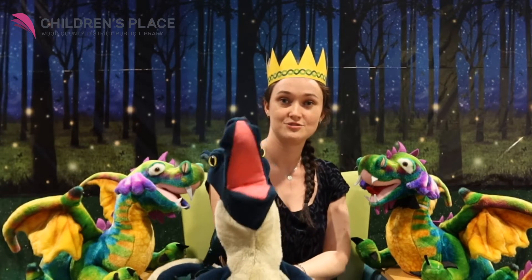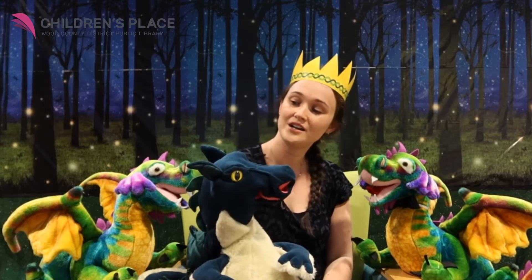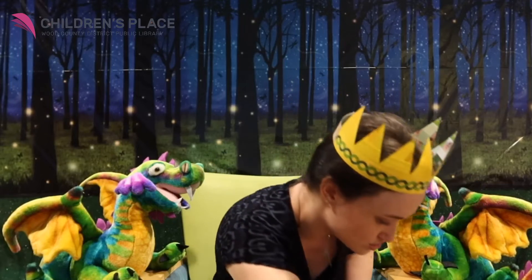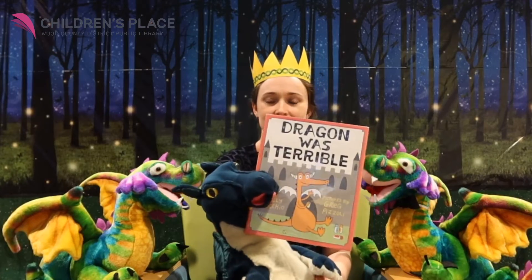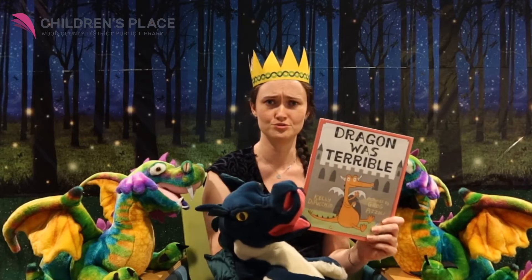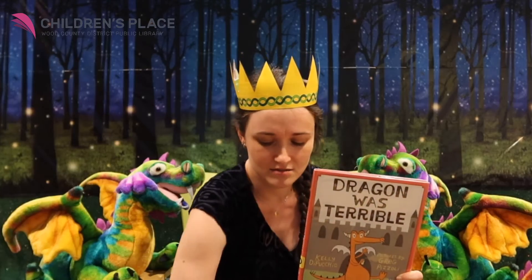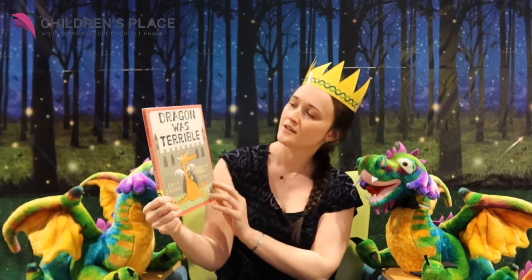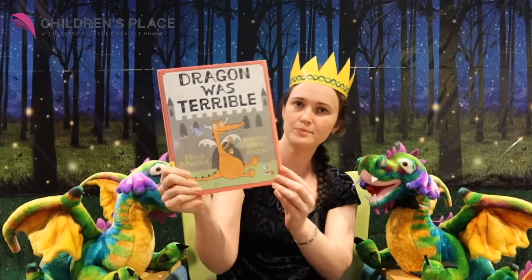Here's my friend the dragon — he's back. He's gonna pick a new book for us. Ooh, this is a good one. Dragon Was Terrible. We're gonna read about another rude dragon. This dragon is gonna come down here while he listens to the story. Dragon Was Terrible by Kelly Depuscio, pictures by Greg Pozzoli.